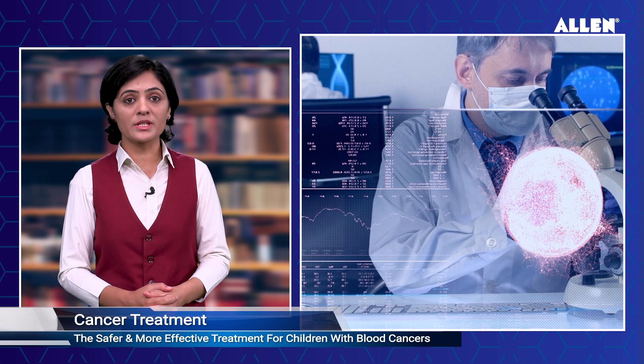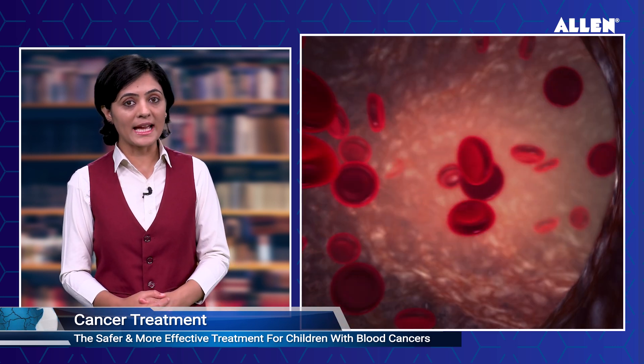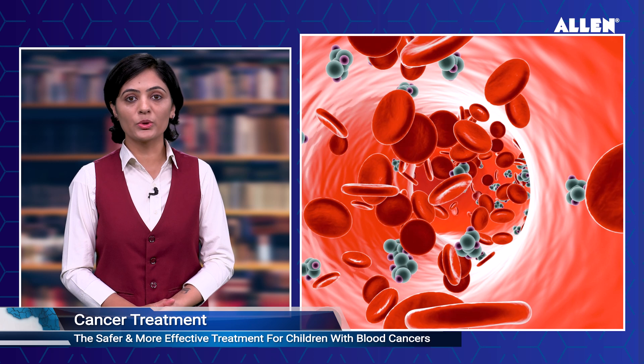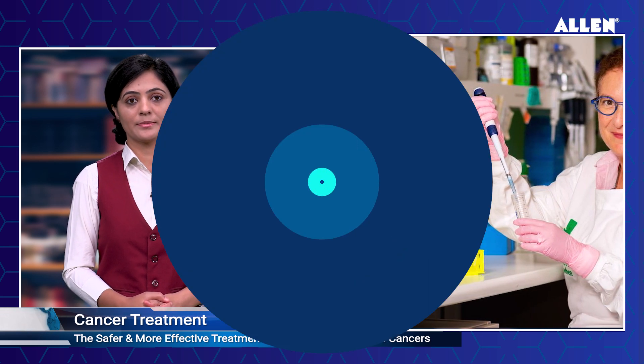Research paves the way to safer, more effective treatment for children with aggressive blood cancers. Australian nano medicine researchers have come up with a new approach to solving a decade-old clinical problem: getting treatment drugs to act selectively on cancer cells in the body. Finding a way to make treatment drugs act more selectively on cancer cells is the key to improving treatment success while reducing toxicity in children treated for high-risk leukemia. Professor Maria Kavallaris, head of the translational cancer nano medicine team at Children's Cancer Institute, said: 'By specifically targeting leukemia cells, we can make treatment more effective as well as much safer to use in children.'